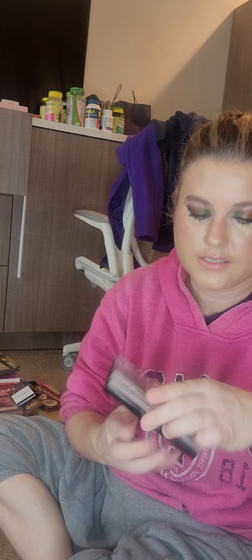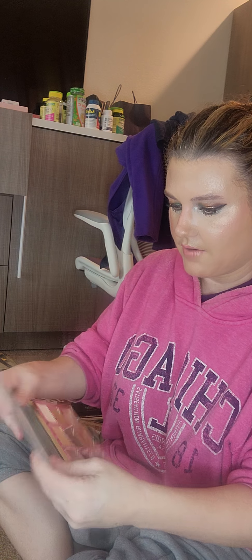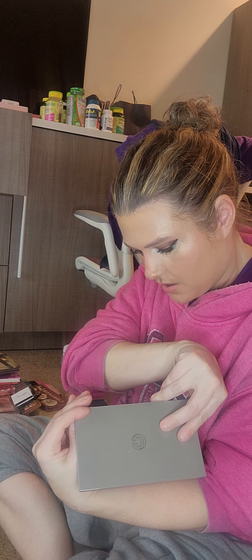Cover Girl — this is the Peach Scented True Naked Punch. It's scented and it's Cover Girl, so it's cheap. Wet n' Wild — I just got this, haven't tried it yet. This is the only palette I have from Complex Culture. I've used it a couple times.